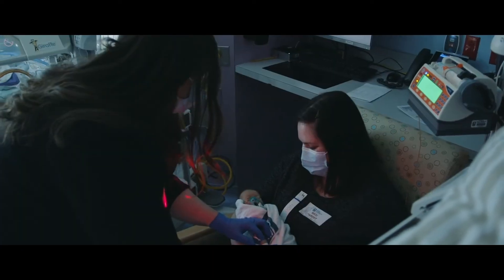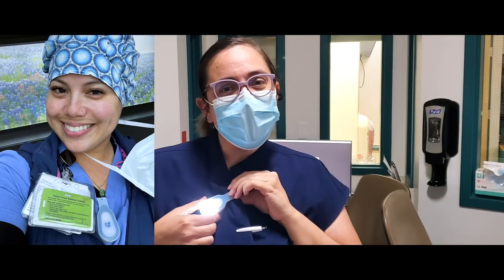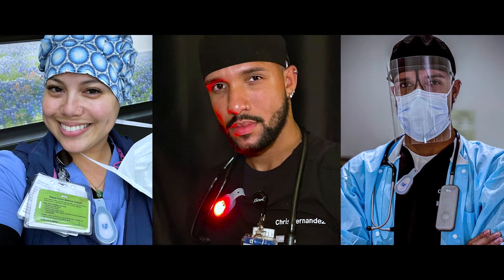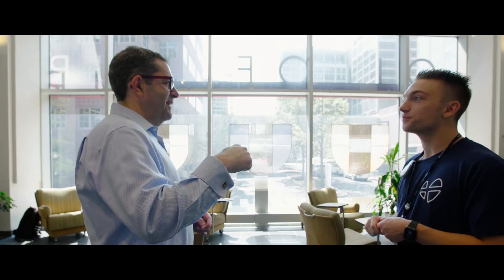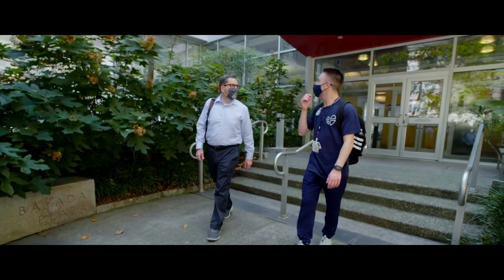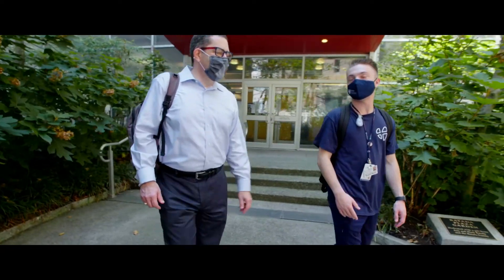This is a product designed by nurses for nurses. I can't tell you how important that is, because we don't typically think about nurses as designers — but nurses innovate every single day. Good products resonate with the marketplace, and it's easy to communicate what's beneficial about the Unite Light. Anybody who's been in that position immediately gets it.